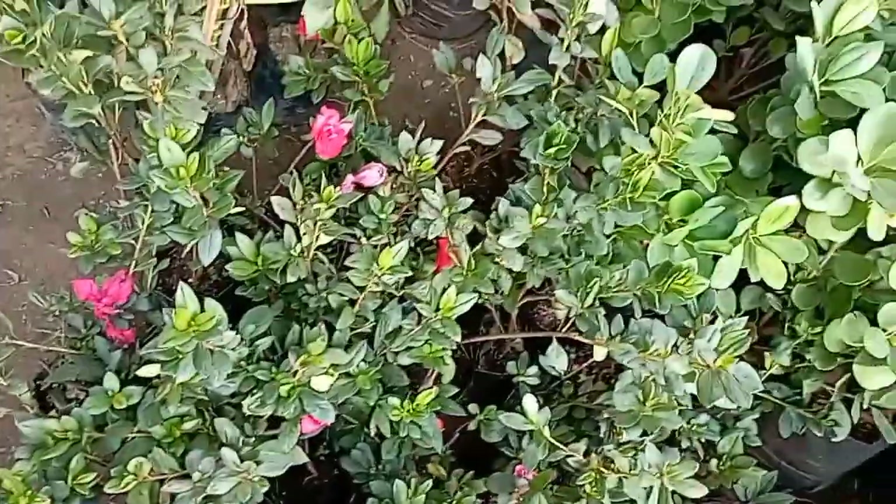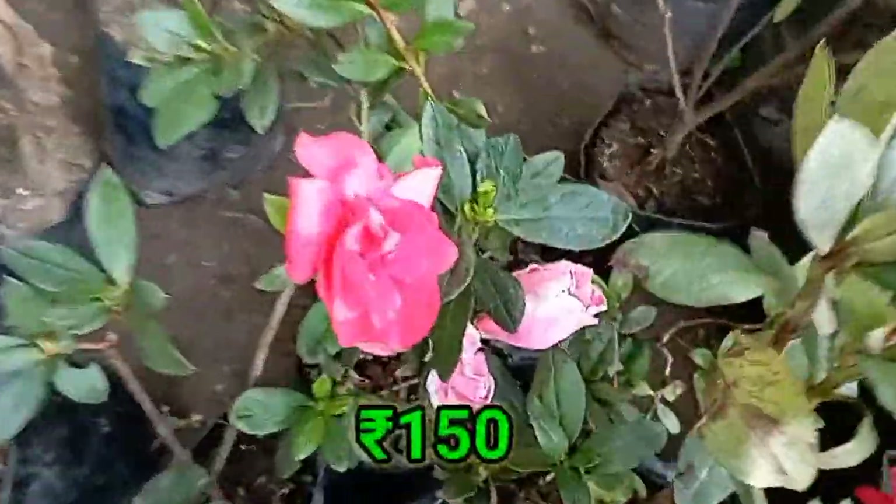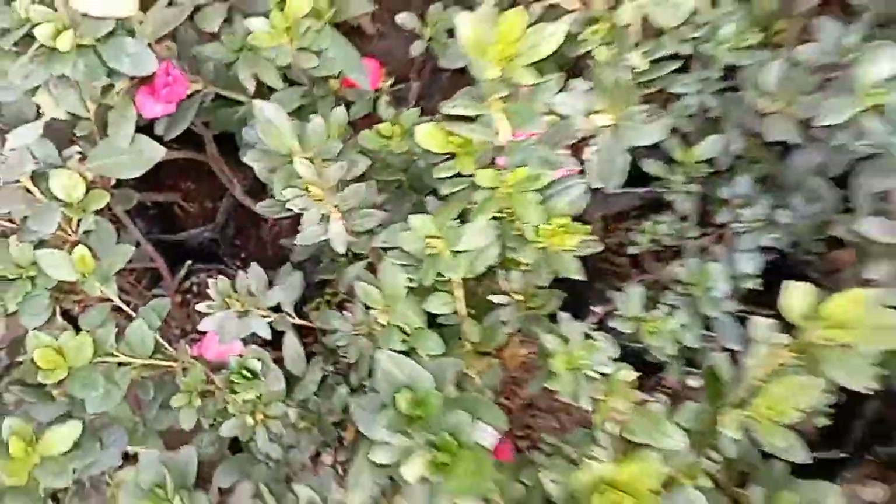Here is the Azalea. The Surya Nursery is so beautiful — red color, pink color, white color.